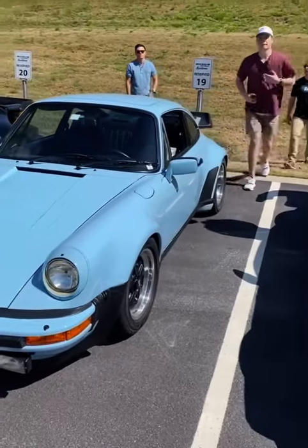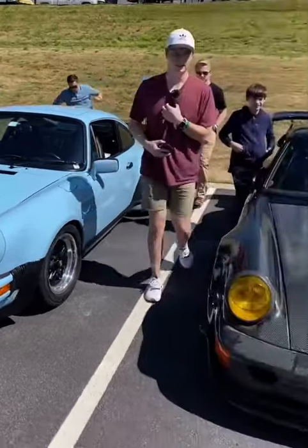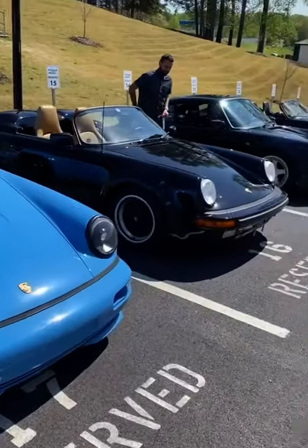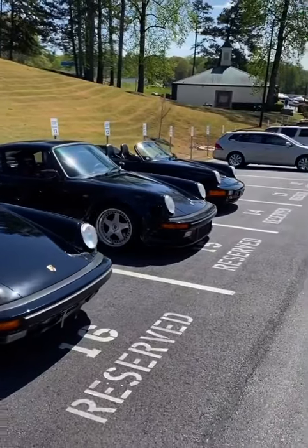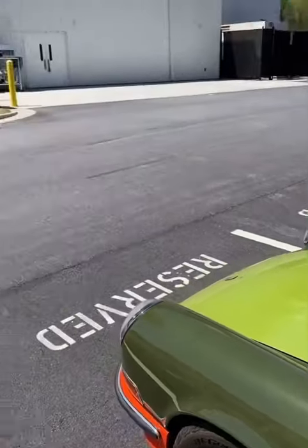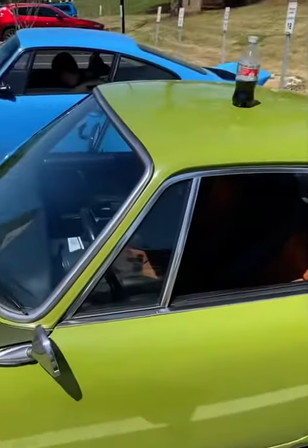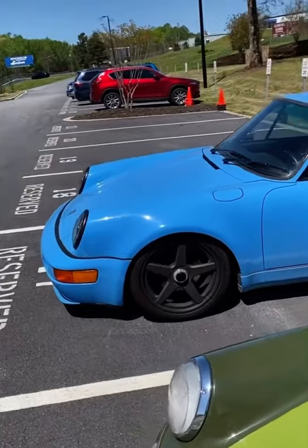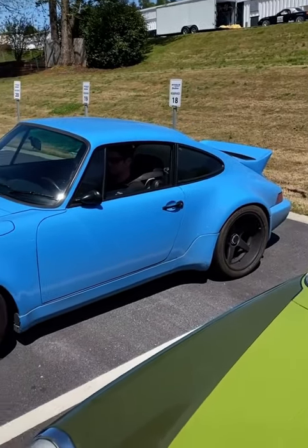They made one 930 in Gulf Blue. Little Road Atlanta. Jake's leaving him the blue monster. He worked there.